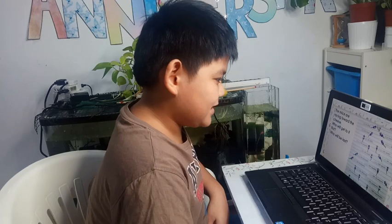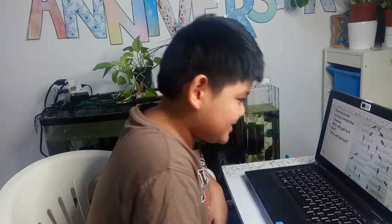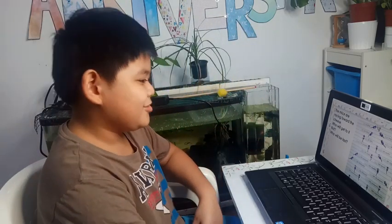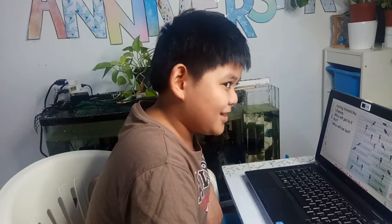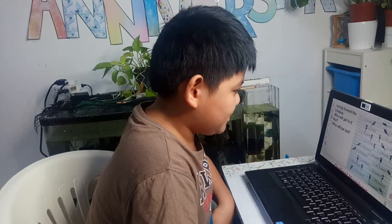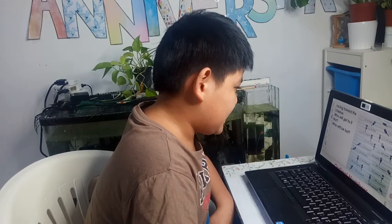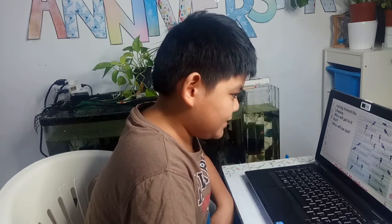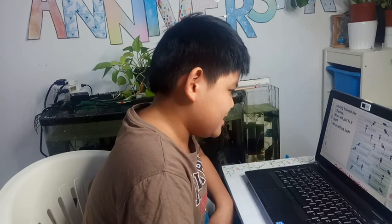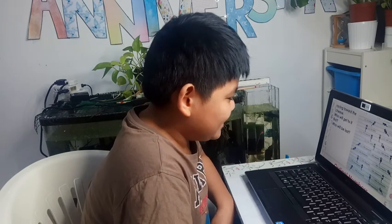First is Ira, second is Paul, third is Kid, fourth is Shirley, fifth is June, sixth is Maria, seventh is Karen, eighth is David, ninth is Ray, and tenth is Amy.